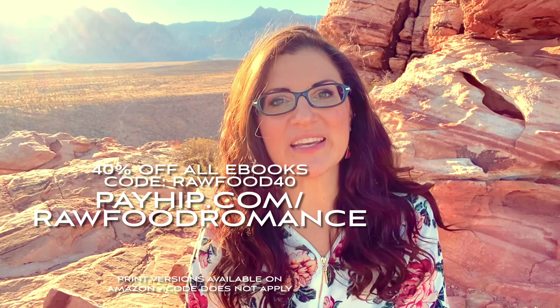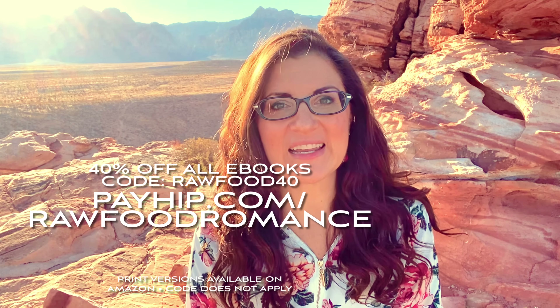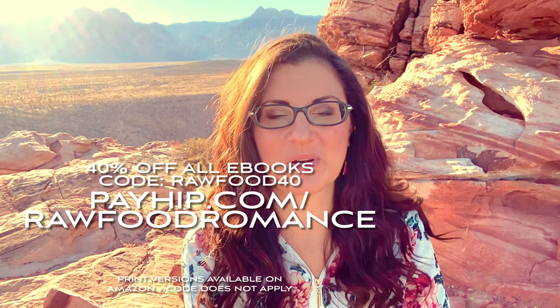So today, before we begin, don't forget we've got 40% off any or all of our eBooks. If you want to support us, that's a great way to do so. You can enjoy over 700 raw vegan oil-free recipes. The link is right here, the code is RawFood40, and you can find that also in the description box below.